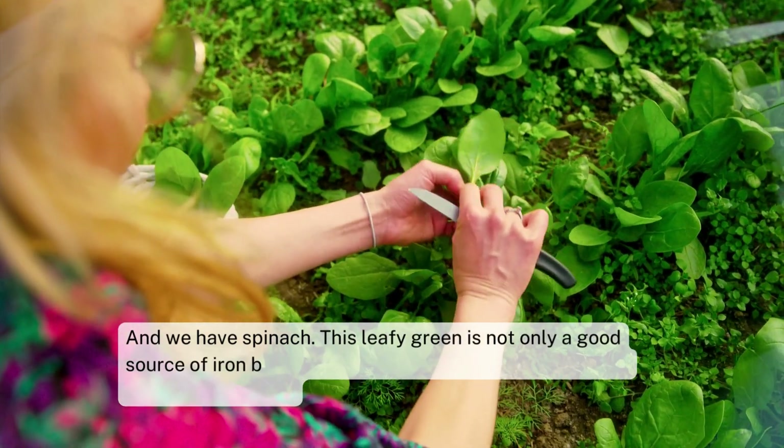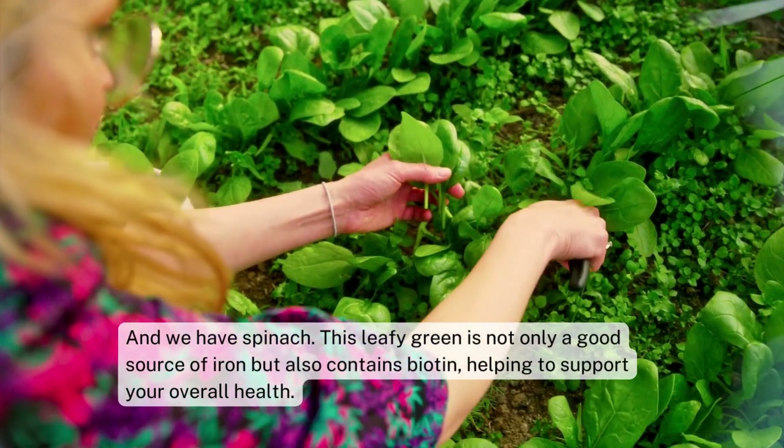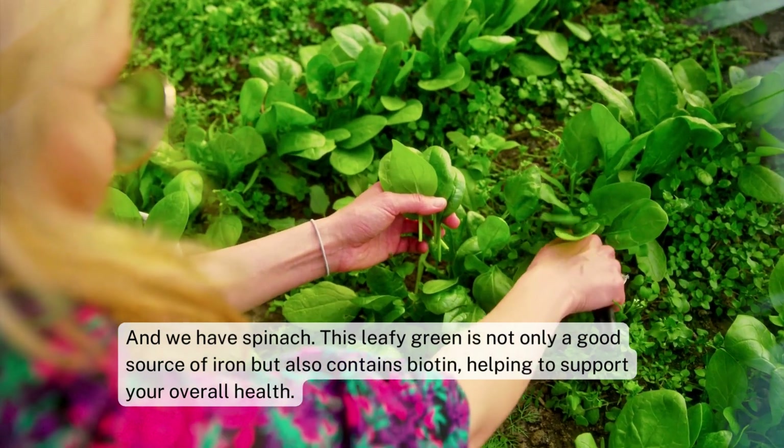And we have spinach. This leafy green is not only a good source of iron but also contains biotin, helping to support your overall health.